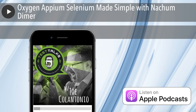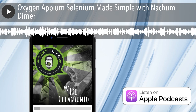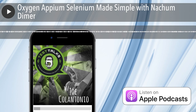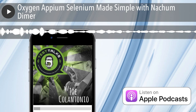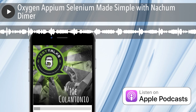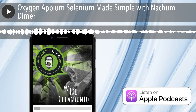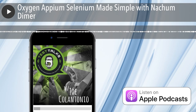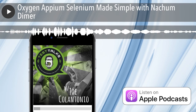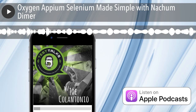Today we're going to talk about a new automation framework. Are you like me and you really like Cypress.io, but feel like it may be too developer-centric for your testing team? Or do you still really want to use Selenium and Appium, but want to use what's the industry standard in a simpler, more straightforward way? If so, this episode is for you. We're going to be talking all about the automation framework Oxygen with the co-founder of CloudBeat, Nahum Dimmer. Listen up and learn about another open source tool that might be the perfect fit for your automation efforts.